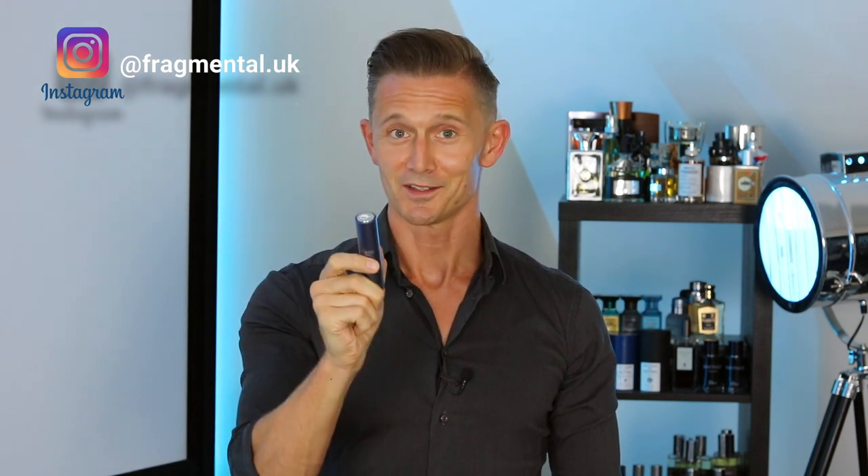Hi everybody, welcome back to Fragmental. This video is sponsored by Scentbird and I'll be looking at three top colognes worn by celebrities. Stay tuned to FM.